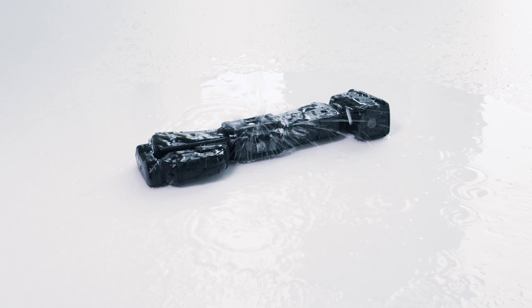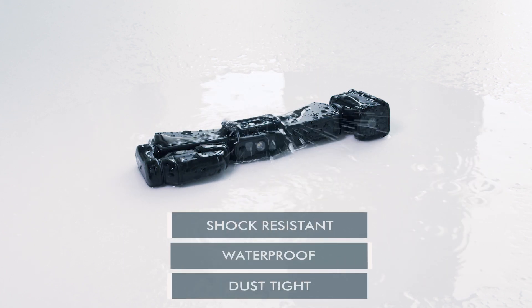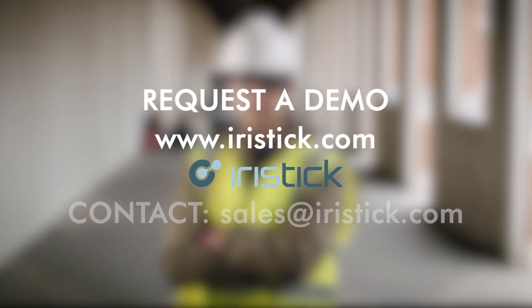The iRisStick smart glasses are IP-certified and drop-tested, meaning they are perfect for dusty, dirty, and outdoor work environments. Convinced? Request a demo or contact our sales team.